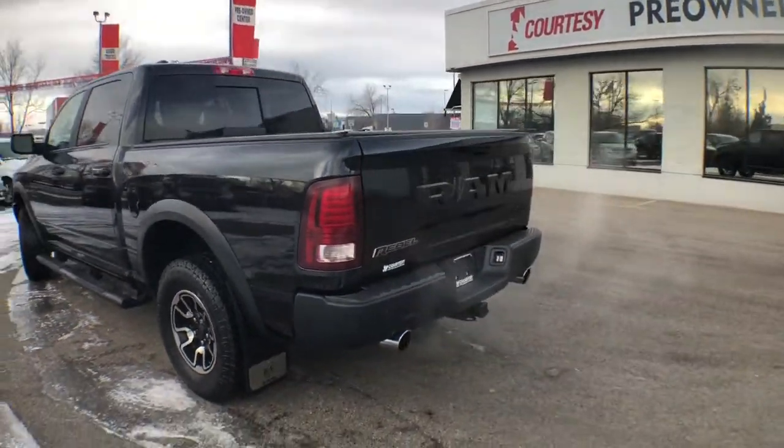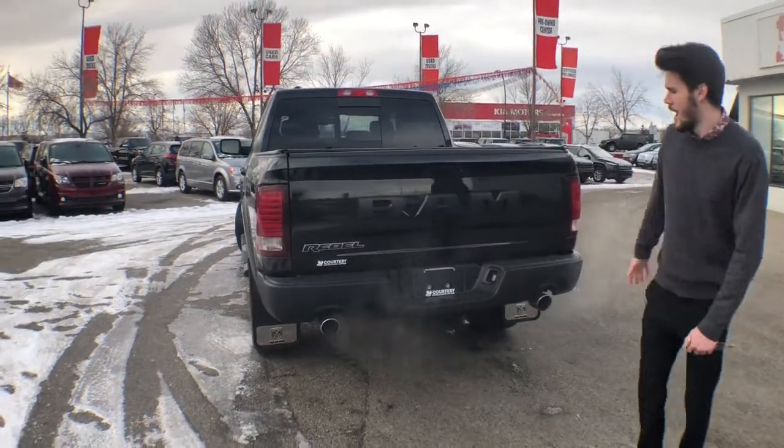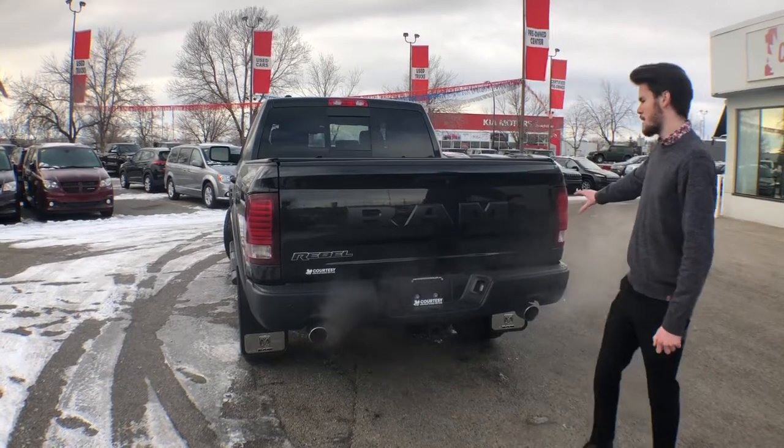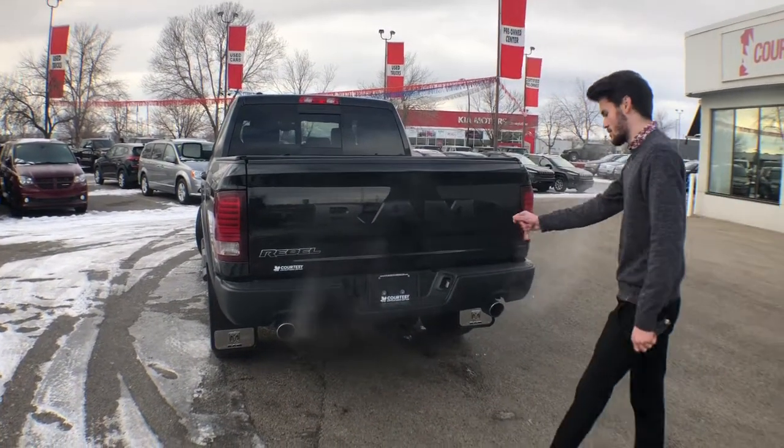Moving around to the back, you've got dual exhaust. This is a nice touch in my opinion — it gives it a sportier, beefier, more aggressive look. Of course, you have the massive RAM emblem and the massive Rebel emblem.